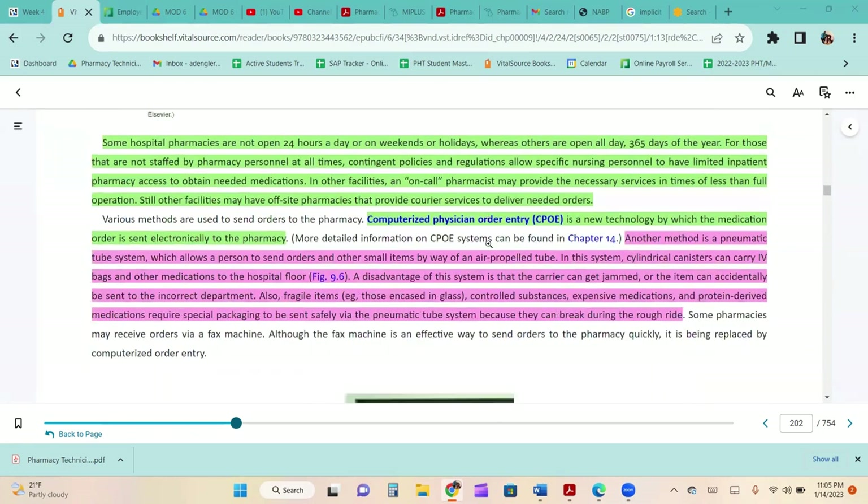Some hospital pharmacies are not open 24 hours a day on weekends or holidays, whereas others are open 365 days a year. For those not staffed at all times, regulations allow specific nursing personnel limited inpatient pharmacy access to obtain needed medications. In other facilities, an on-call pharmacist may provide necessary services, or off-site pharmacies may provide courier services to deliver needed orders, which is more common in small-town facilities.